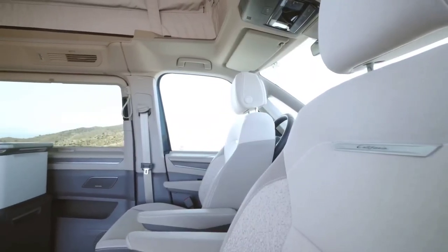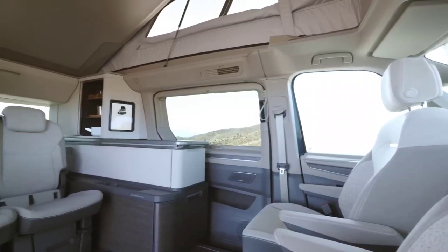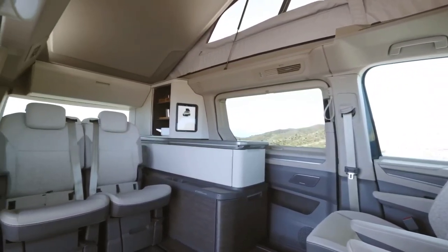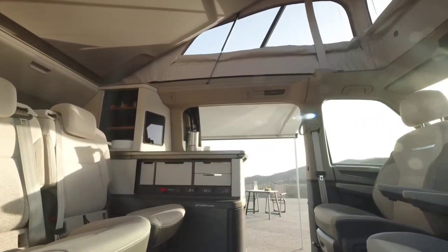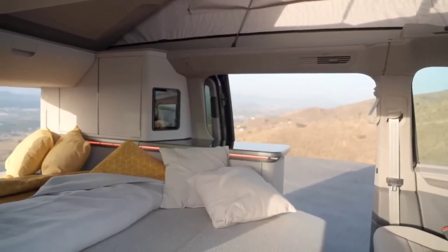complete with a sink, fridge and stove, enhances the camping experience, allowing travelers to prepare meals on the go. The convenience extends to a camping table and chairs that cleverly stow away in the sliding door and tailgate, making outdoor dining a breeze.